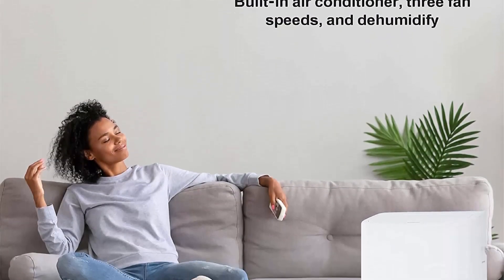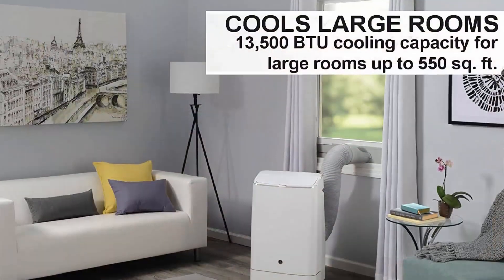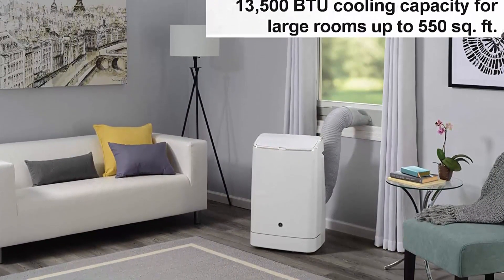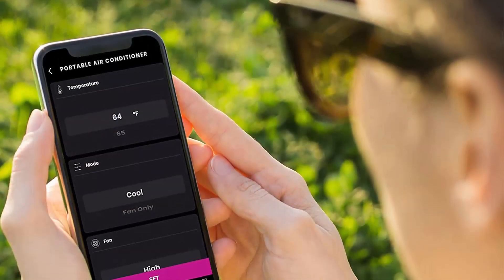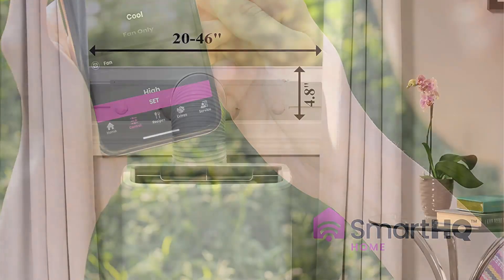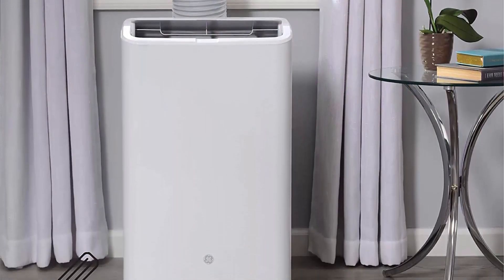Designed for large rooms, this unit delivers 13500 BTU and 9700 BTU SACC cooling capacity for large rooms up to 550 square feet. Integration with the SmartHQ app allows you to monitor, schedule, and control your smart air conditioner.